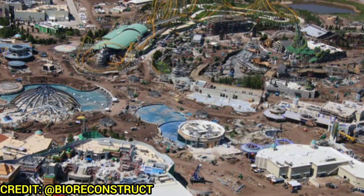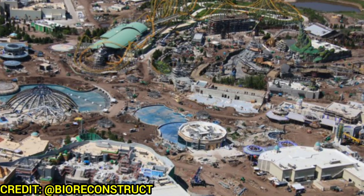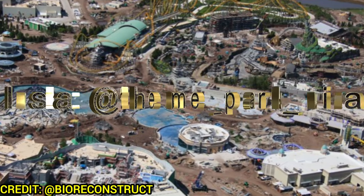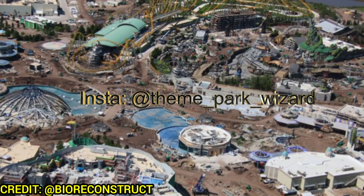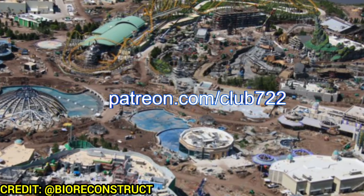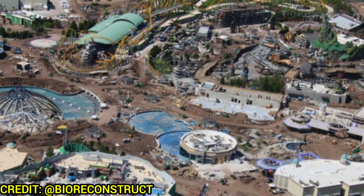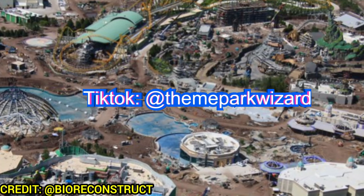And that was it for this week's Epic Universe update! What is your favorite land? Are you excited about the progress? The Epic Universe Preview Center opens June 11th, so if you're in Orlando — about 10 or 11 days from when this video was posted — you'll be able to go visit the preview center, which will show the model they featured in their video. Let me know what you think in the comments below and subscribe to the channel.